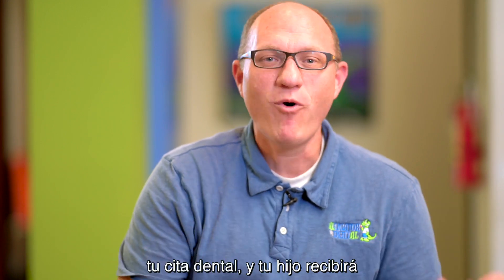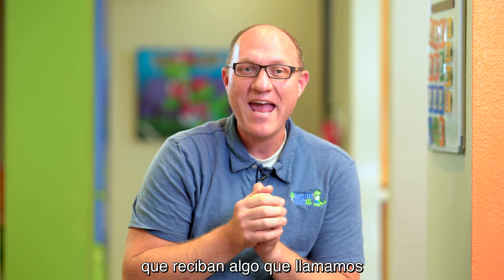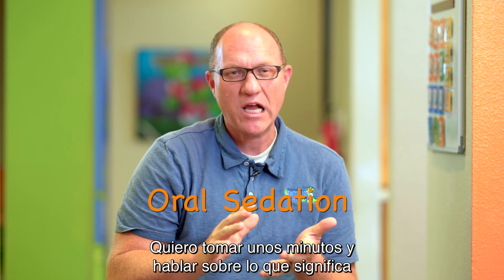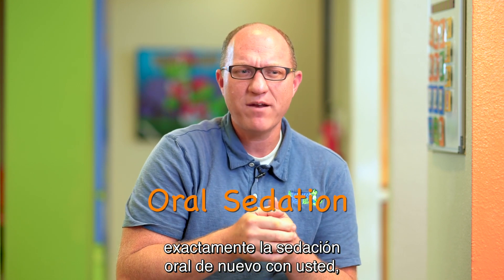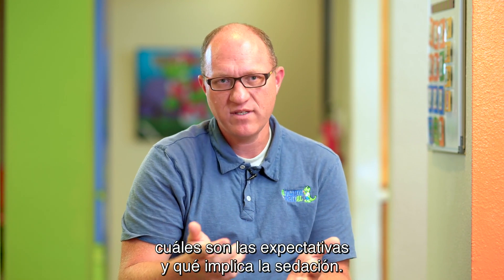Hello, it's Dr. Al. You just finished your dental appointment and your child is going to be having some dental treatment. We've recommended that they have what we call an oral sedation for their appointment. I want to take a few minutes and talk about what exactly oral sedation means, just to make sure we're very clear on what the expectations are and what's entailed with the sedation.